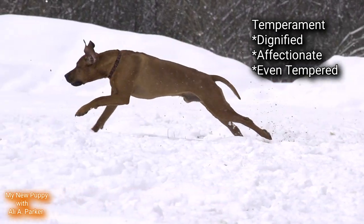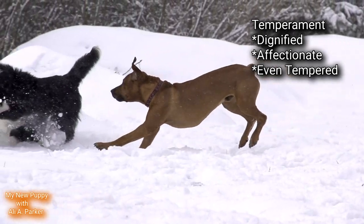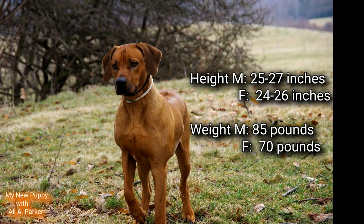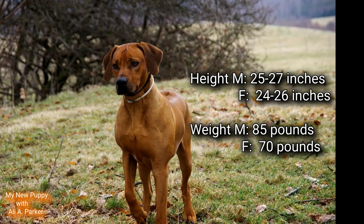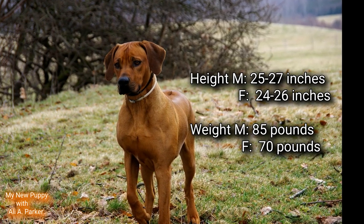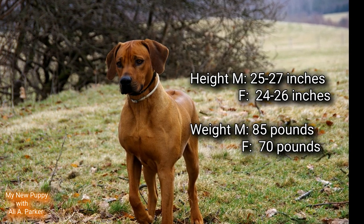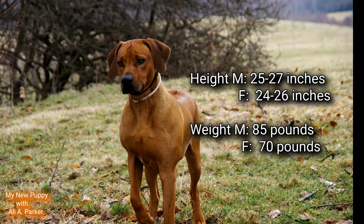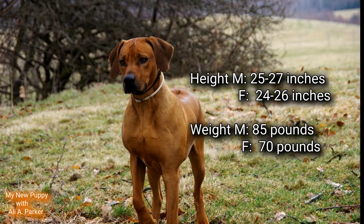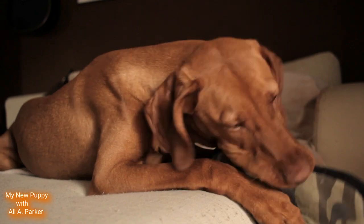The temperament for a Rhodesian Ridgeback is dignified, affectionate, and even-tempered. Their height for males is between 25 and 27 inches at the shoulders, and for females around 24 to 26 inches at the shoulders. The weight for males is around 85 pounds and for females around 70 pounds.